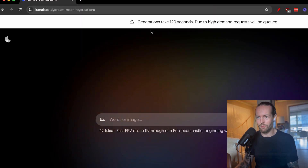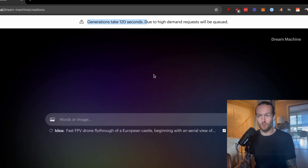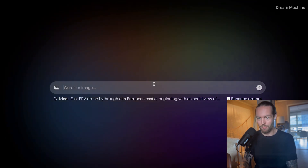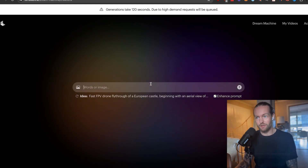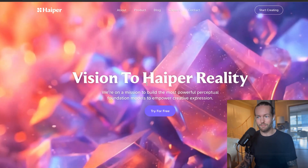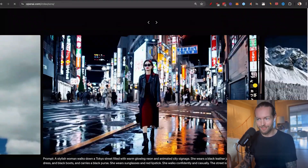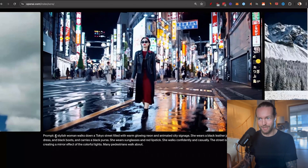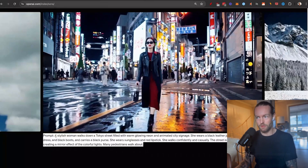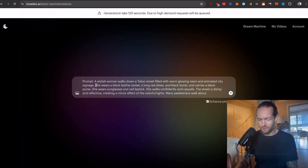Sign in with Google. There's a warning at the top that due to high demand, requests will be queued — everybody's blowing up about this right now. The main competitor we'd test against is Sora, but since we can't access Sora, my second favorite free AI generator, Hyper AI, will be our benchmark. I want to take a Sora prompt and see if Dream Machine can compete with it.